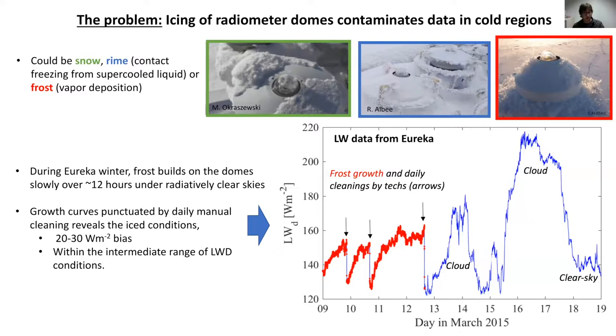This bias can be tens of watts per meter squared instantaneously, and because it's fairly frequent, it can amount to five or ten watts per meter squared in the annual average at a severely impacted site. Even if we can screen it out, it occurs under particular meteorological conditions so it constitutes a climatological bias.